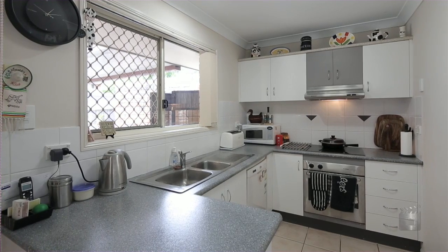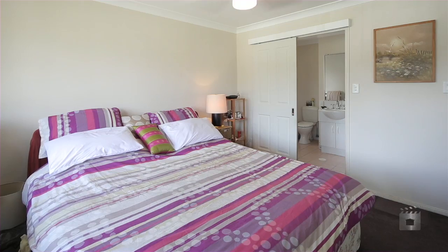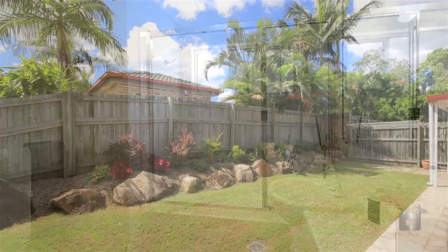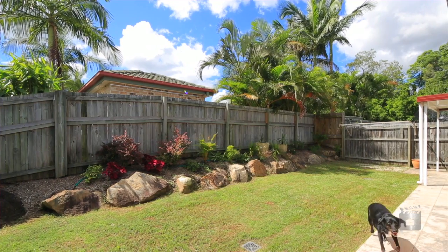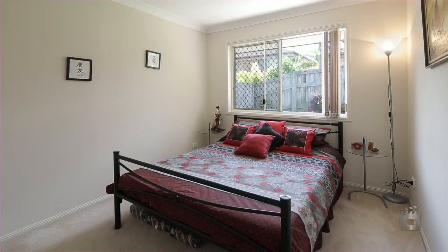Light, airy and modern throughout, this delightful villa is complete with three bedrooms and two bathrooms, open plan living and dining area, covered alfresco patio and an outdoor enclosed courtyard.